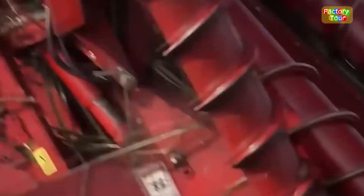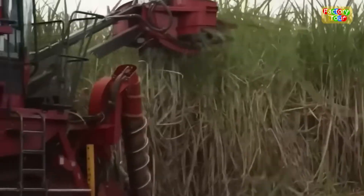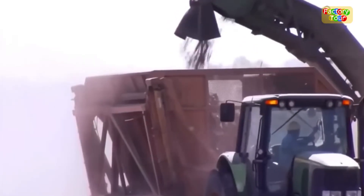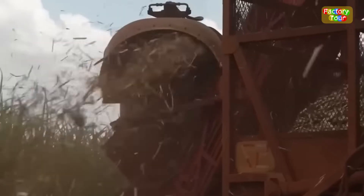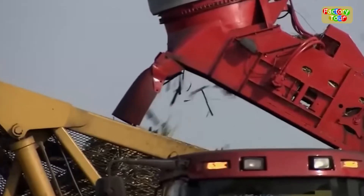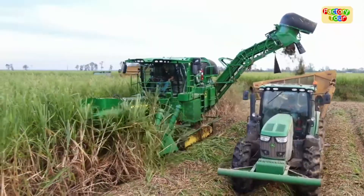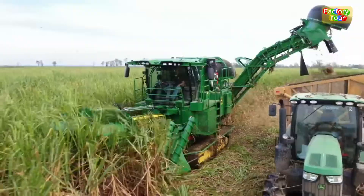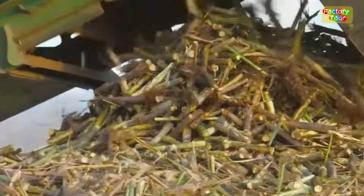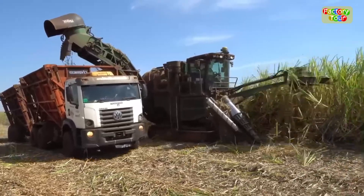Once the smoke clears, it's time for the heavy hitters — the harvest machines — to roll in. These beastly machines, weighing in at about 20 short tons each, glide through the fields with pinpoint precision. Spinning blades slice through stalks up to 10 feet tall, while the leftover leaves and trash get chopped and scattered back as fertilizer, enriching the soil for next year's crop. One machine can haul in up to 1,100 short tons of sugarcane a day, doing the work that once took over a hundred folks.